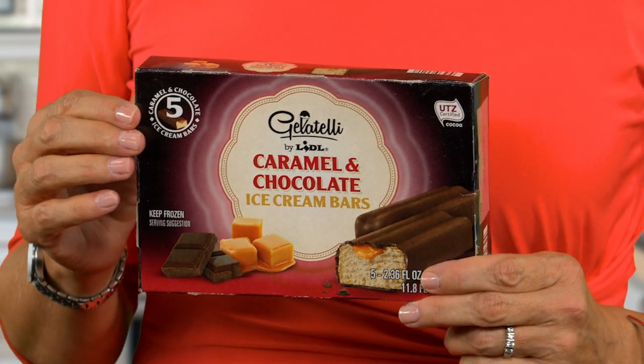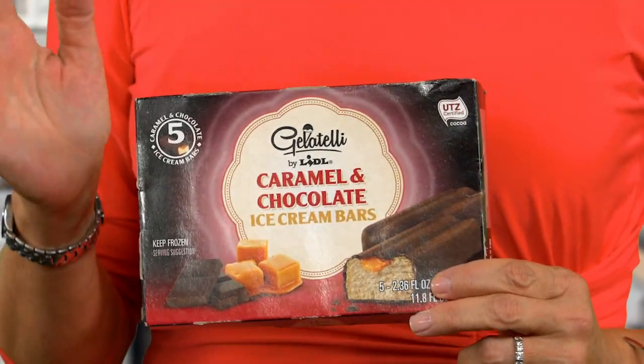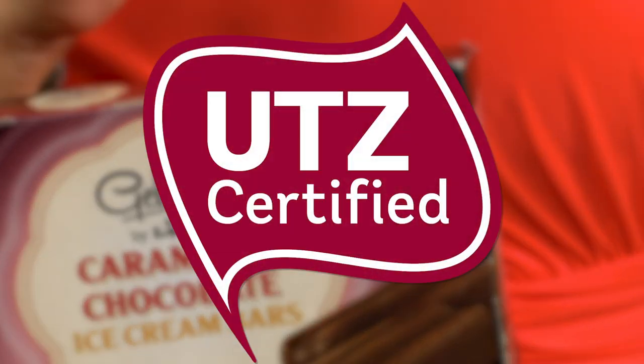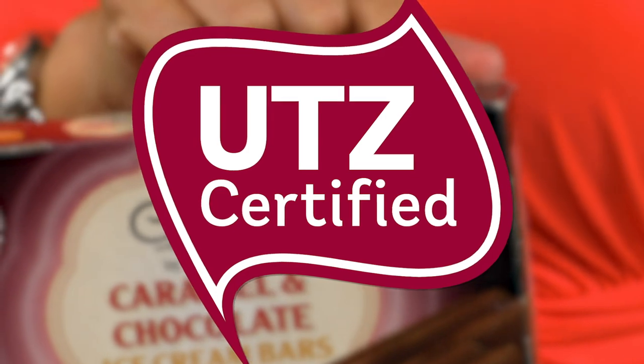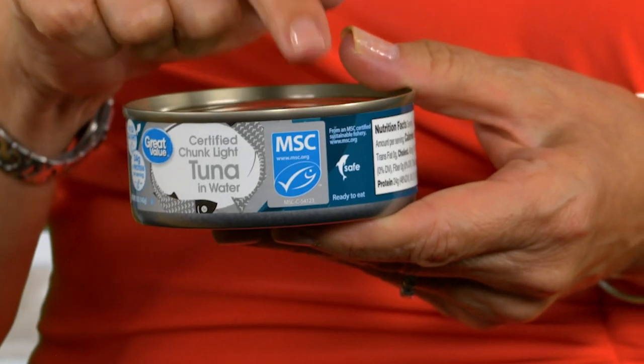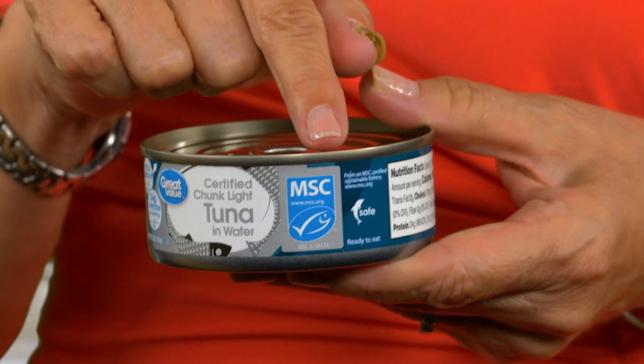Take these ice cream bars from discount chain Lidl. They're part of a limited-time line of ice cream sold under the Gelatelli store brand, and it carries the UTZ certification right on the package. That logo means that the cocoa used in these ice cream bars was farmed sustainably. Another logo you'll see is the blue MSC certification, which you'll see on the labels of canned tuna and other seafood products.